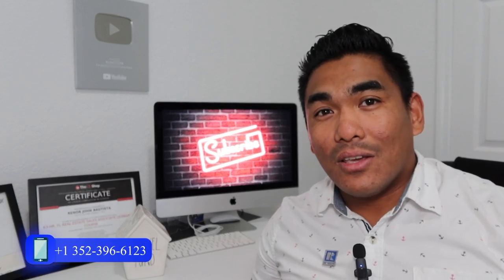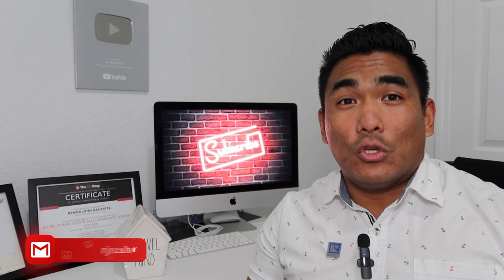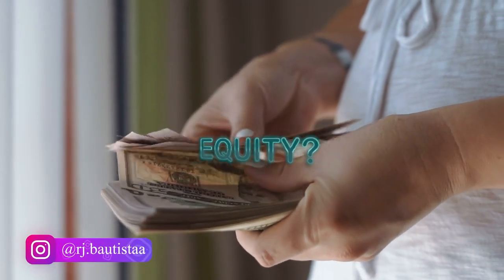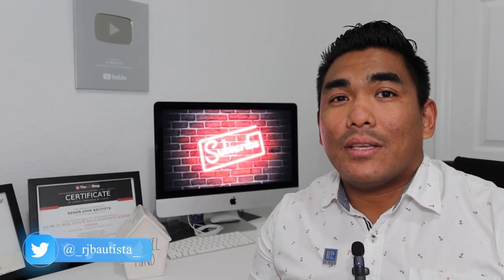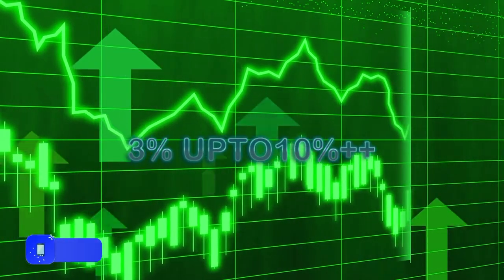The first thing I'd like to say is: if you are already a homeowner and you've been in your property for at least two years or more, you probably have a good amount of equity. What is equity? Equity is the value that you gain from the property over time — sometimes between three percent to five percent, or even ten percent depending on the location.